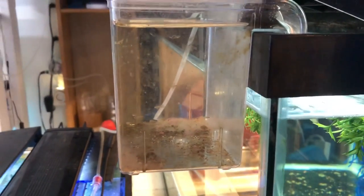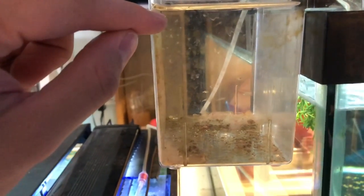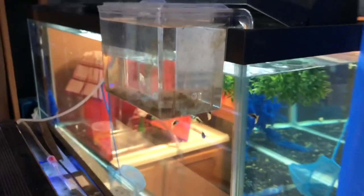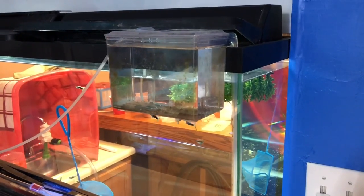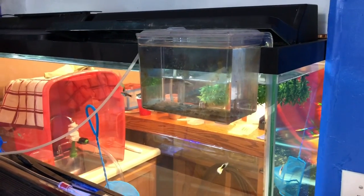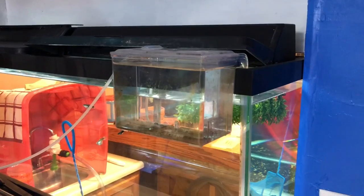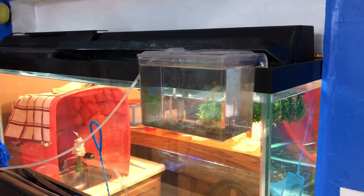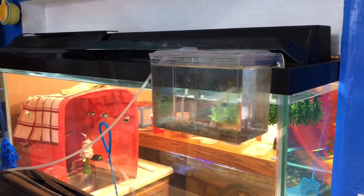Getting back to what I'm trying to show — this hang-on container. I can catch the fry, drop them in here, let them start to grow, then put them in a grow-out tank or put them back into the main tank when they're bigger. That's a huge way to maximize your profit. You can get an air pump, split it off, and get these containers for maybe $15. I'll try to find a link and post it below — I've been adding product links to my descriptions to help people find the best prices.